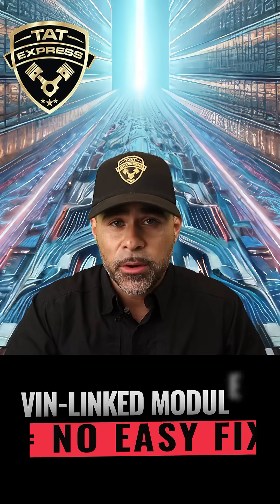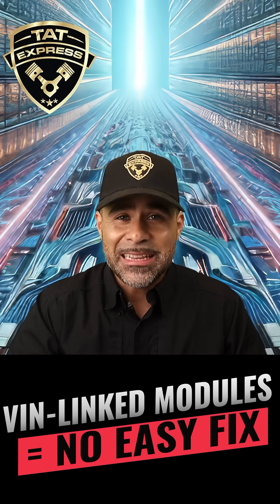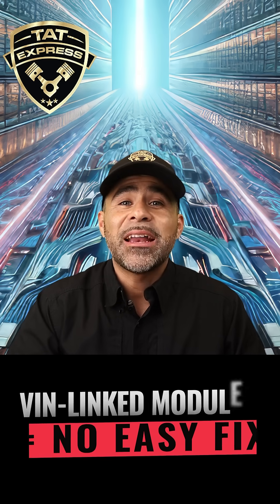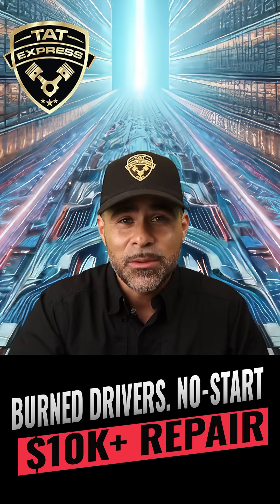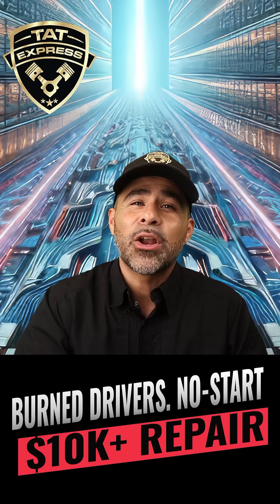And the worst part — if one module fries, you usually can't just replace it. They're VIN locked. You lose one, you might have to replace all three. And guess what? They're not cheap. You just turned a $2,000 delete into a $10,000 plus repair.